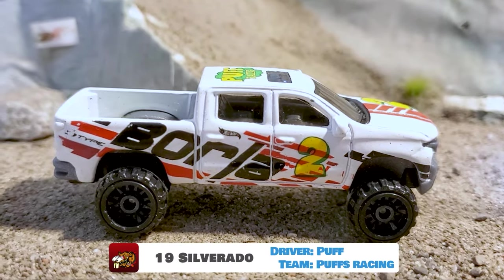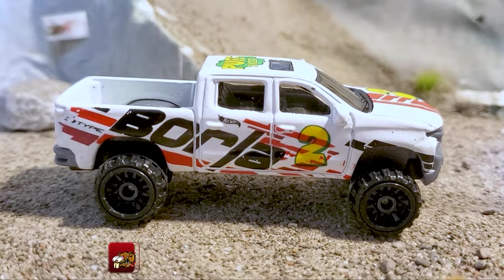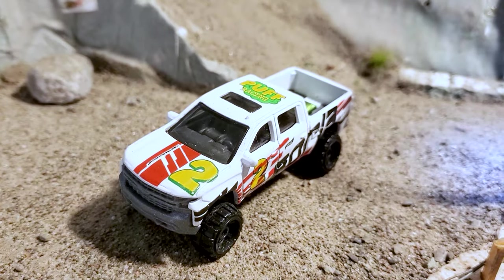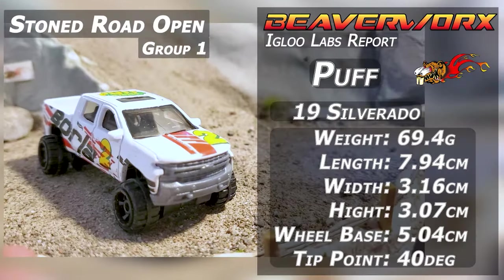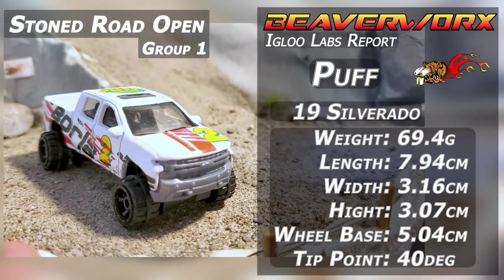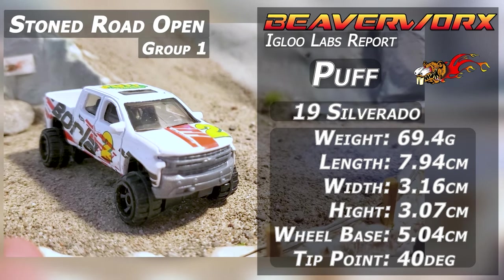Puff from Puffs Racing, driving the Custom 19 Silverado. Another diecast racing legend — Puff has been in all sorts of races around the world, sending us his 19 Silverado, all jacked up and weighted up. Should do good.